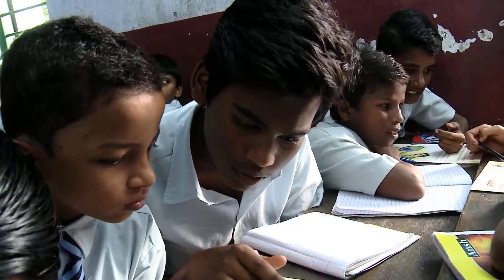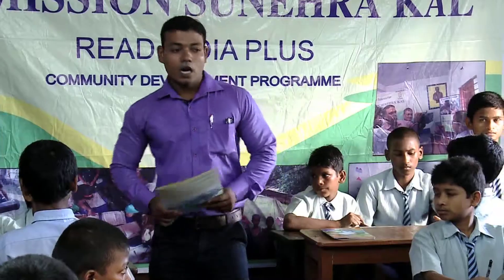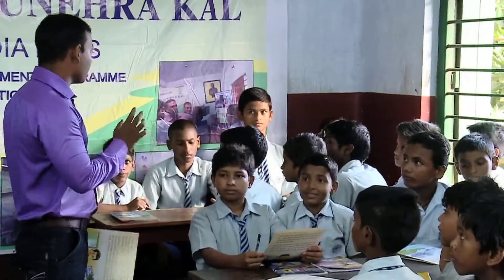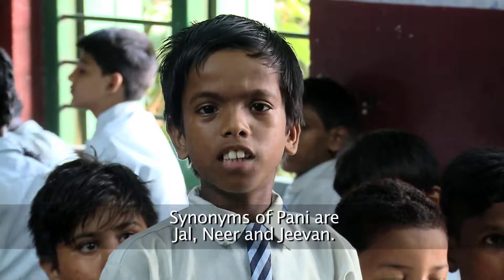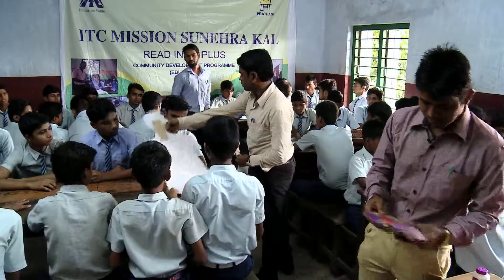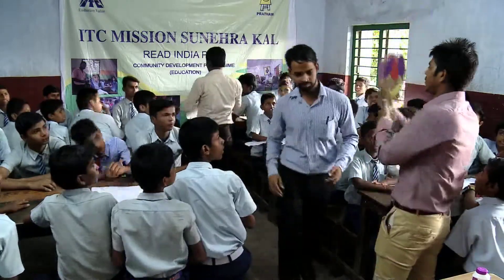Language and math skills are progressively strengthened through class 5 and 6. The teaching method turns the curriculum text into creative lesson plans. In class 7 and 8, the focus is on science, in preparation for secondary school.